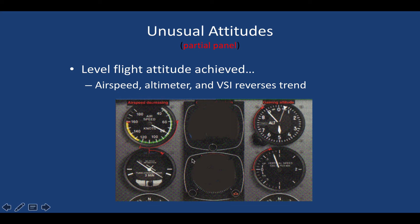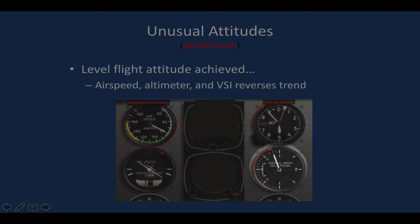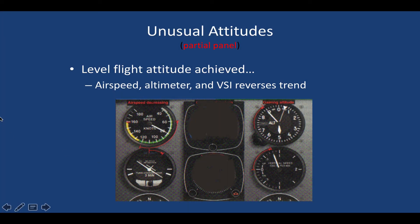By going through that quick process, we determine we need to lower pitch, bring the nose down, add power, and level the wings. The challenge without an attitude indicator is knowing what level flight is. So pitch down until you see the altimeter and VSI trend reverse; when the VSI needle passes through zero, you've reached level. But you'll likely overshoot, so reverse yoke position — push forward, then pull back slightly. Bracket with ever-smaller inputs until you find the sweet spot, all while checking the turn coordinator for wings level.